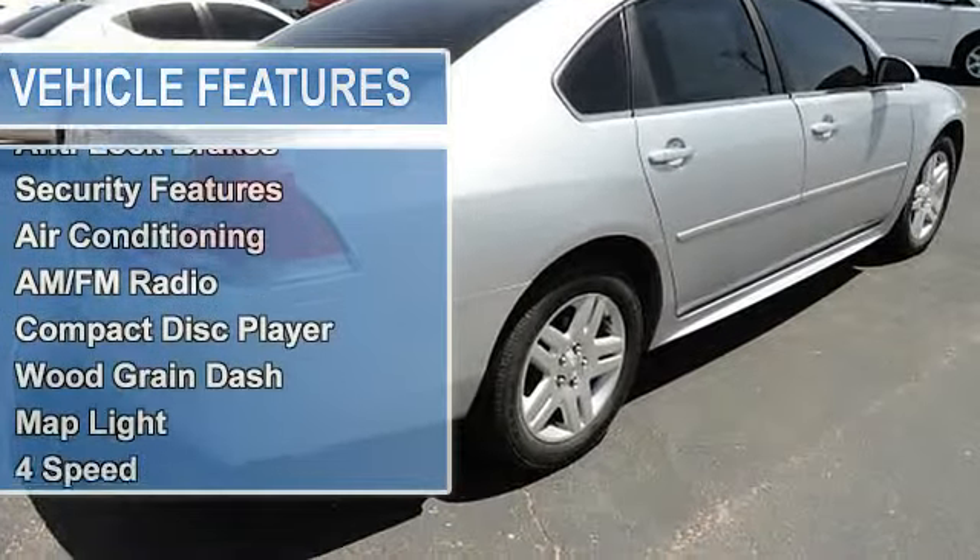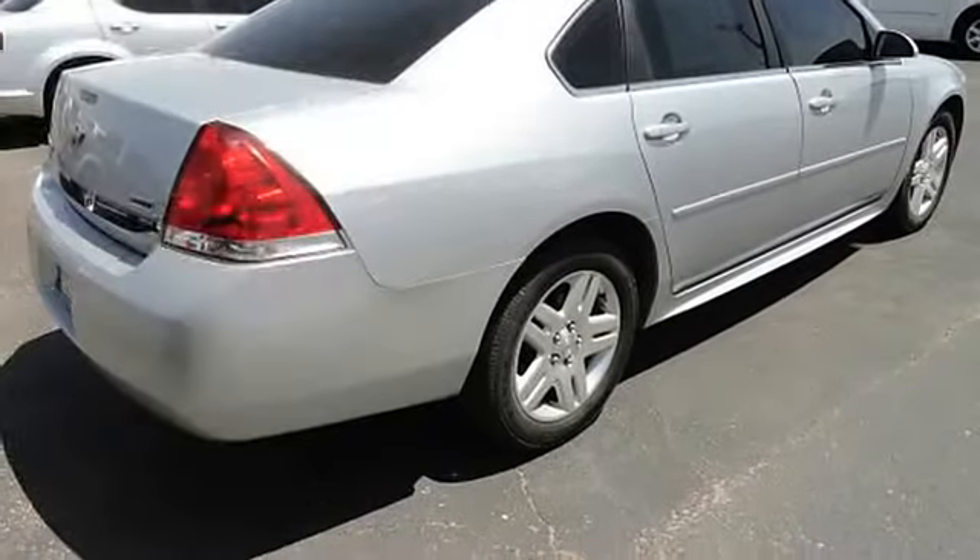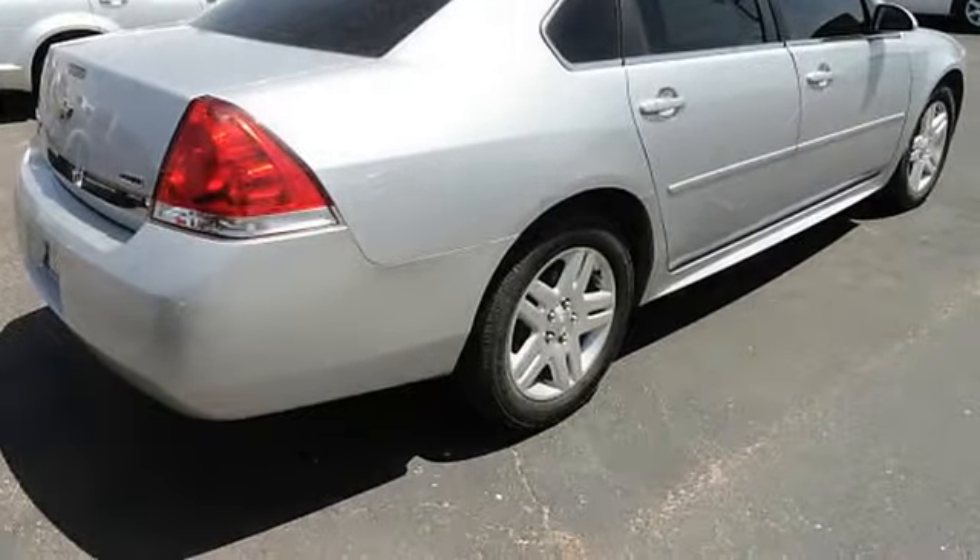Driver's side airbag, side airbag, trip odometer, analog gauges, intermittent wipers.